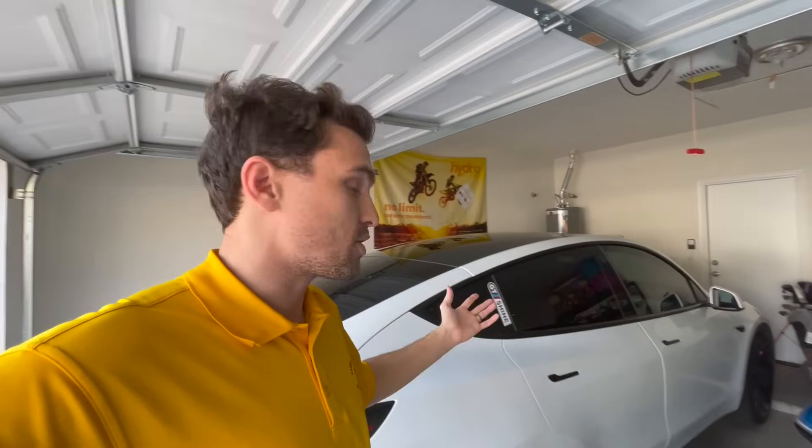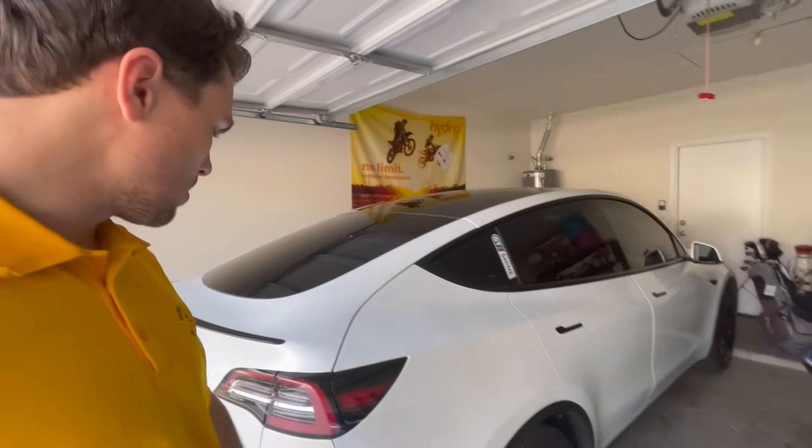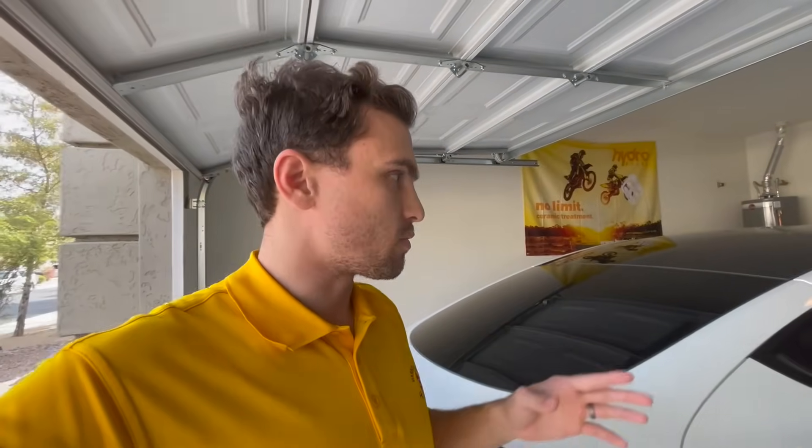I'm about to embark on a 206 mile round trip journey in the Tesla Model Y. I currently have 295 miles of range measured on the battery monitor, and that should leave us with 89 miles left — plenty to get down and back. We're going to test how accurate the range is on the Tesla Model Y. This is a dual motor, not the performance version. The factory range is 326 miles. Let's see how accurate it is.